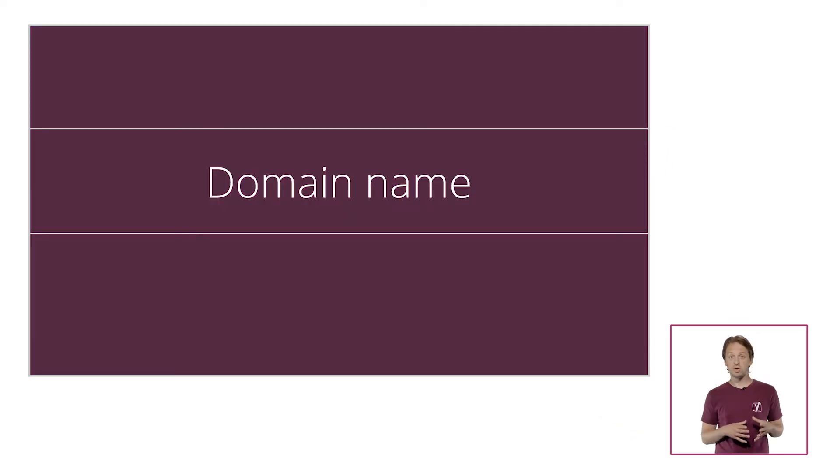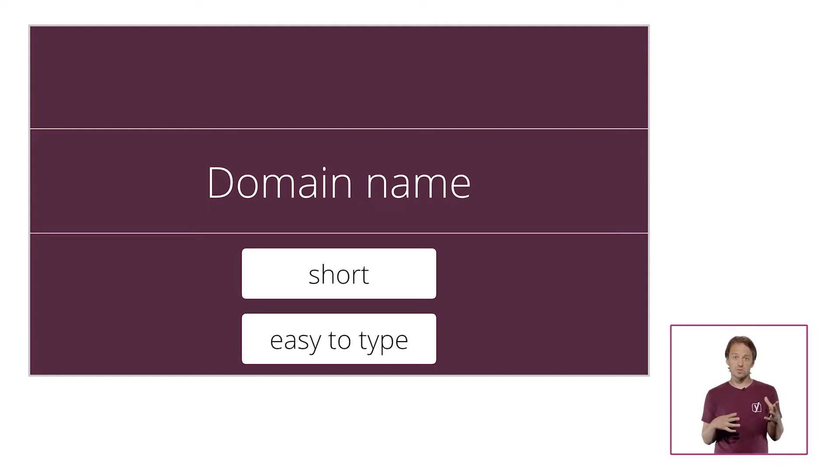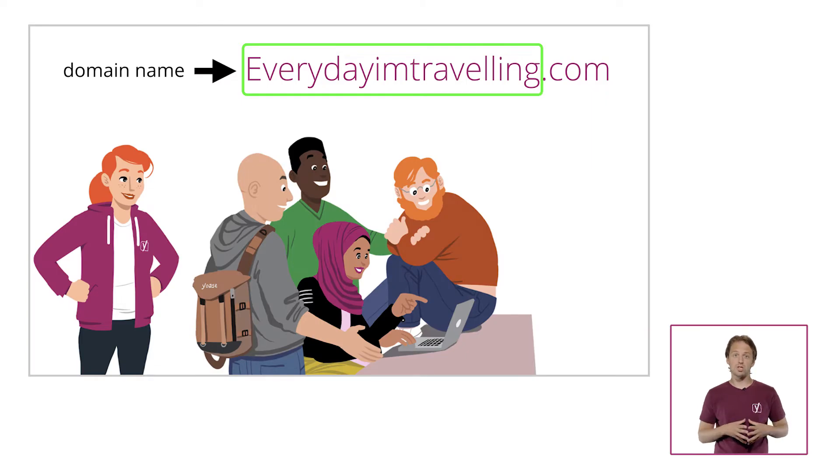Then there's the issue of picking your domain name. Domain names are a very important part of building a brand, and thus require some thinking. You want people to be able to recognise you and find you if they're looking for you. That's why it's often a good idea to have a short domain name that is easy to type, and if it's catchy, that helps as well. Take our example site domain, everydayimtravelling.com. To be honest, it's not the first domain name I would choose because it's quite difficult. Still, it is catchy and it has a ring to it, so I still like it as an example site, but ideally you'd want a shorter domain name that's easier to spell.